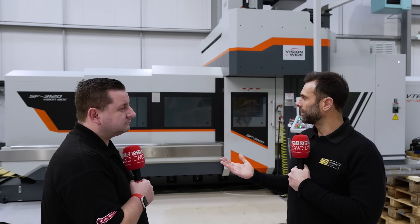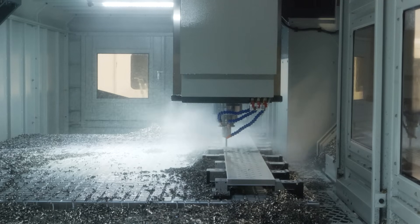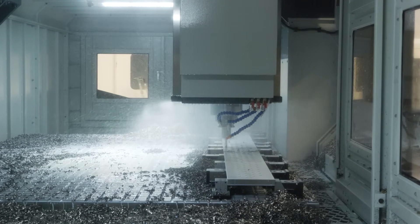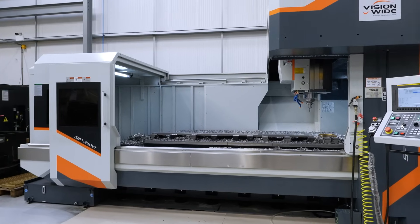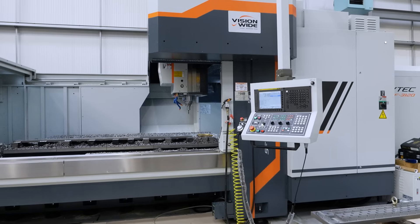This machine is fully guarded all the way around. Was that something you looked at when choosing it? Yeah, a lot of the jobs we do drill a lot of holes with 70 bar through coolant pressure. As soon as it hits the workpiece, it shoots the coolant and the swarf back out. If it wasn't enclosed, you'd have it all over the shop floor. It's fully guarded in all directions, so we don't get any leakage or swarf coming out onto the shop floor.